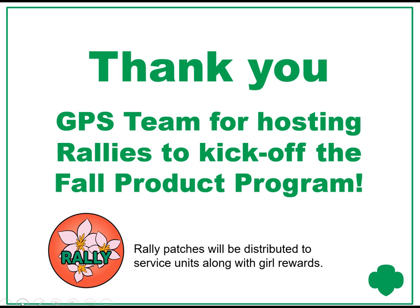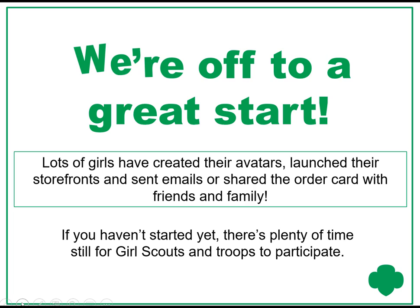FYI, rally patches will be distributed to service units along with girl rewards. We are off to a great start. Lots of girls have created their avatars, launched their storefronts, and sent emails or shared the order card with friends and family. If you haven't started yet, there's still plenty of time for Girl Scouts and troops to participate.